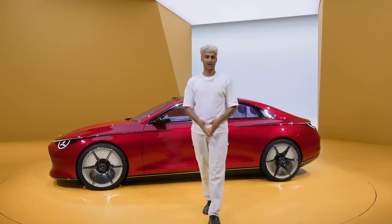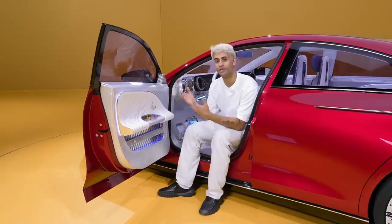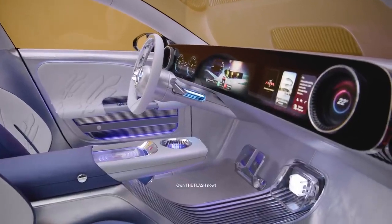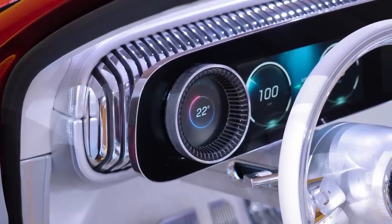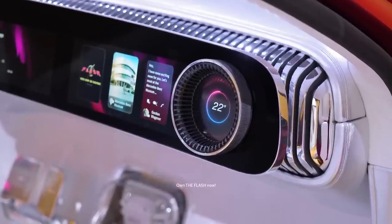So that's the exterior of the car, and if you thought that was amazing, wait till you see the interior. Immediately greeted with the huge sweeping display that extends across the interior dashboard. And on either side, there are these digitally visualized air vents that are actually seamlessly integrated behind the display, but still provide a nice cooling breeze.